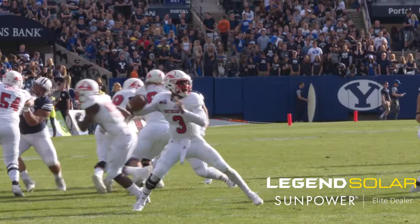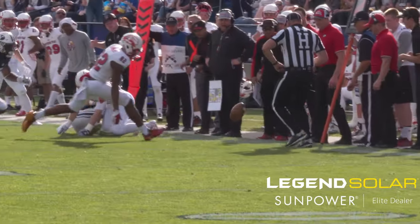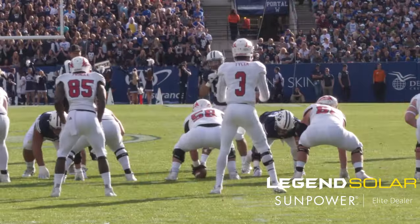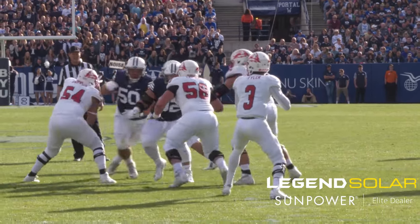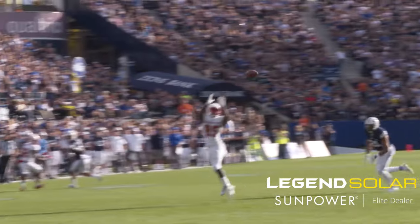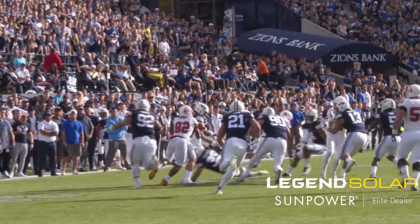Shotgun snap to Tyler — high snap, brings it down. Wide receiver screen against Sharp, gets around the block, gets near the marker, ball knocked loose and goes out of bounds. Play clock down to five, to four. Tyler on the gun, gets a snap with two, sets to fire. Pressure collapsing from both sides — throws to Pringle. Pringle sidesteps the defender and gets the first down.